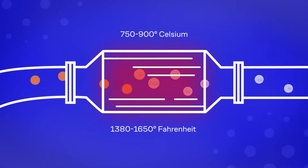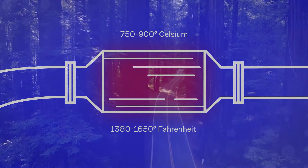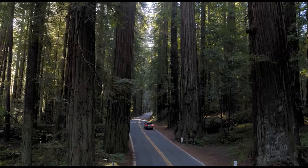As a result, less harmful substances come out of the car's exhaust pipe, or the exhaust gases completely disintegrate into carbon dioxide, nitrogen and oxygen. The catalyst in the car reduces the harmful impact on the environment, so the driver needs to monitor its condition.